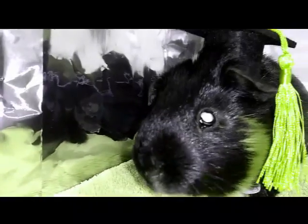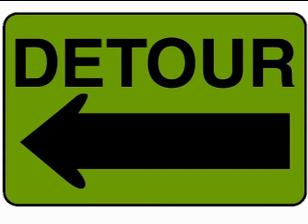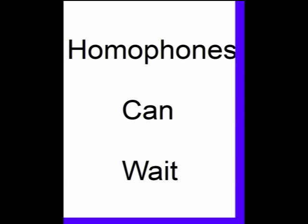We are going to deviate from the original syllabus. We had planned on relentlessly and exhaustively covering the canon of homophones. We might still do that, but first, let's provide the viewer with a leap of writing proficiency that cannot be delayed. Homophones can wait.